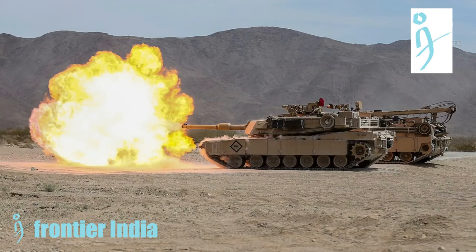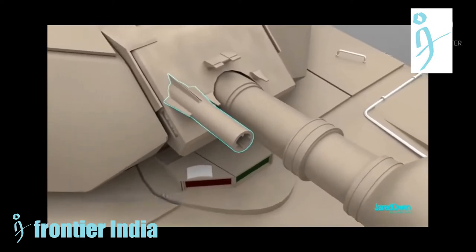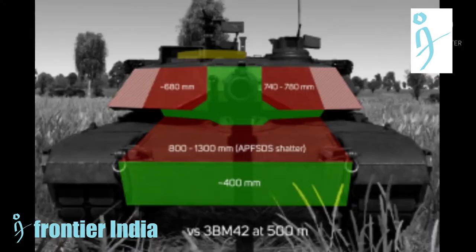The commander has a 12.7mm Browning M2 machine gun and the loader has a 7.62mm M240 machine gun, while a 7.62mm M240 machine gun is also mounted coaxially on the right-hand side of the main armament.